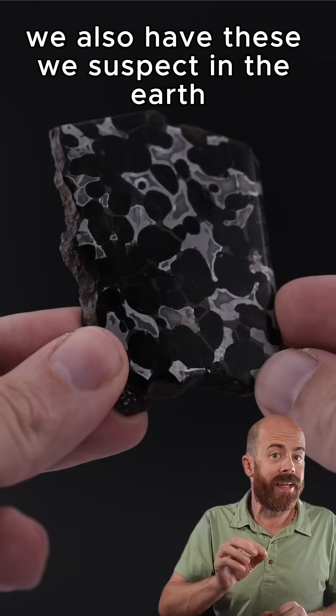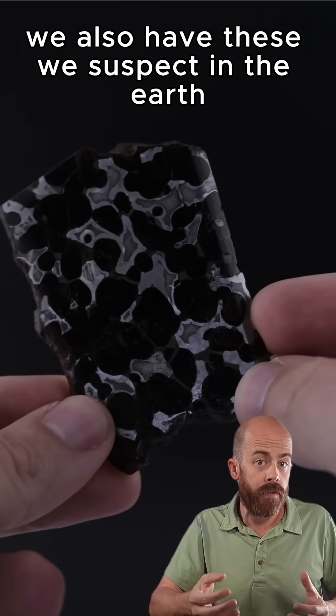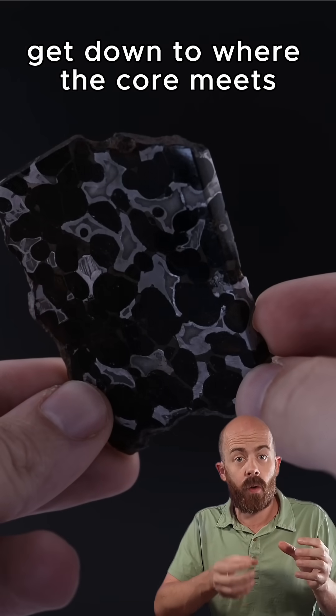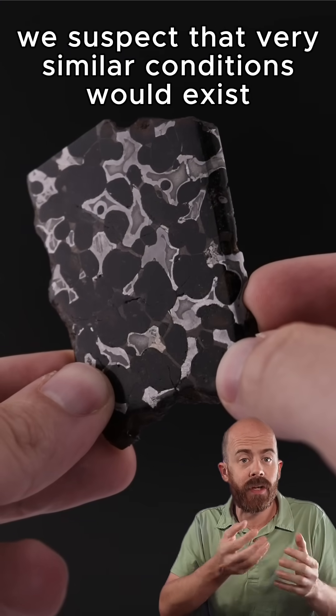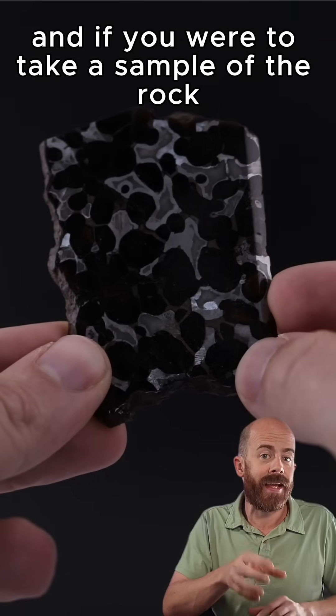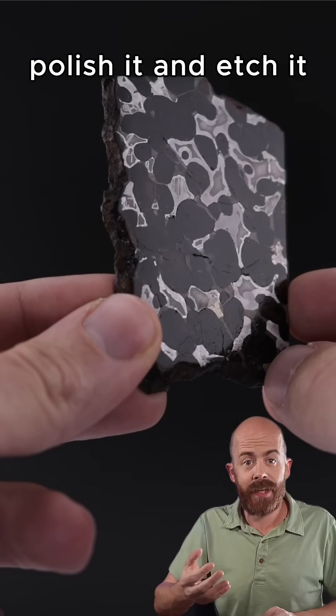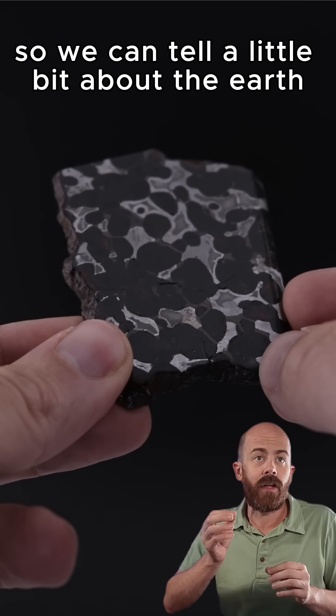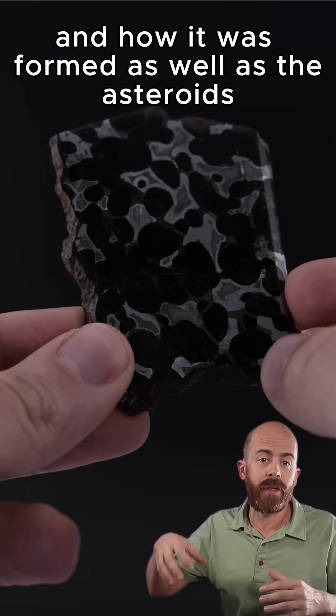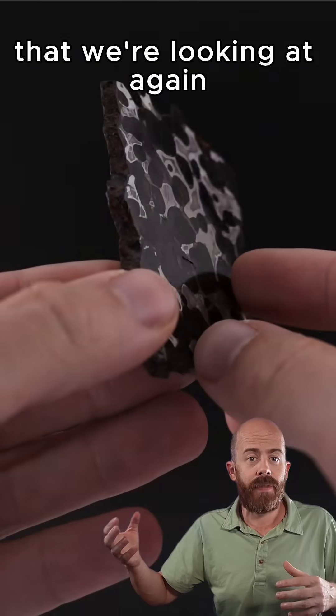Interestingly enough, we also suspect we have these in the Earth. If you were able to get down to where the core meets the mantle — not something we've been able to do — we suspect very similar conditions would exist. If you were to take a sample of the rock from there, slice it up, polish it, and etch it, it would probably look something like this pallasite. So we can tell a little bit about the Earth and how it was formed, as well as the asteroids we're looking at.